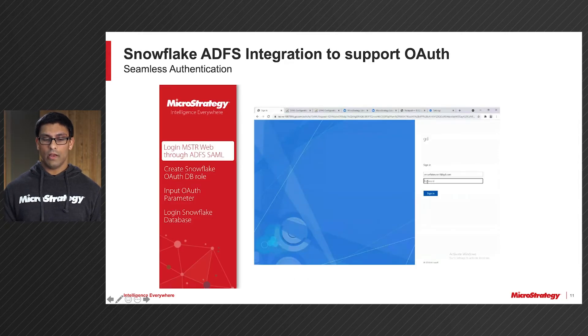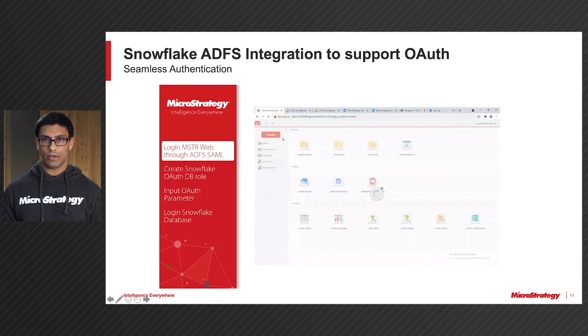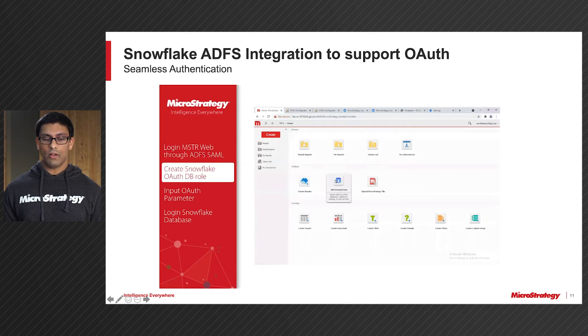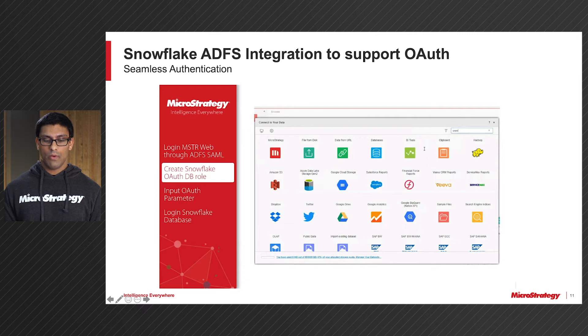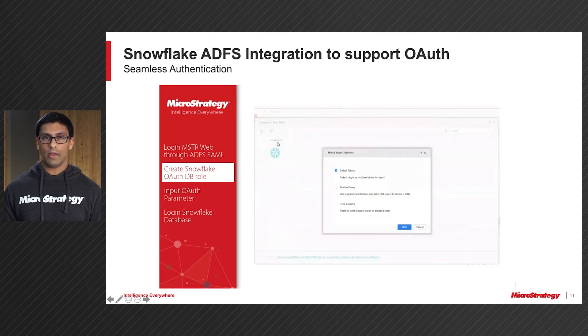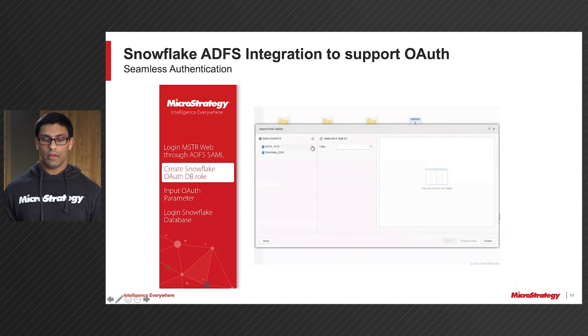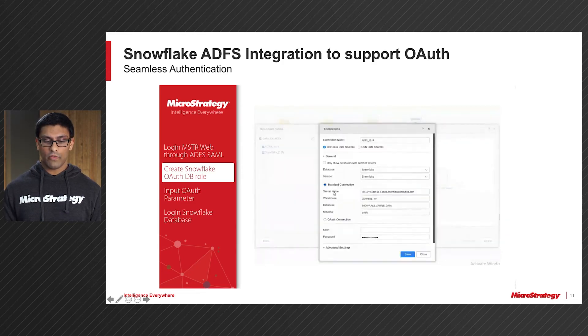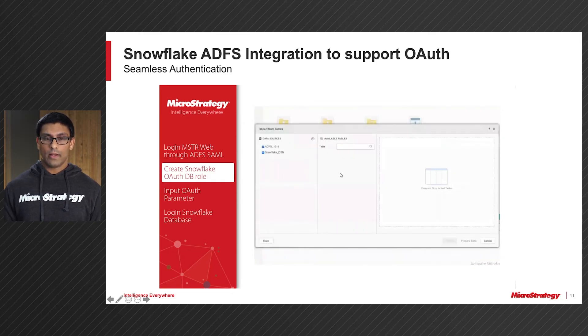Next, we're going to look at Snowflake ADFS integration to support OAuth workflows. This is a very similar workflow to what we just saw for Azure Active Directory. First, the user is going to log into MicroStrategy Web through ADFS SAML using their username and password. Once they do that, they can go into Web and connect to their Snowflake database. After they connect to Snowflake, you can then configure your OAuth DB role, input your OAuth parameters, and connect to your Snowflake database as needed.